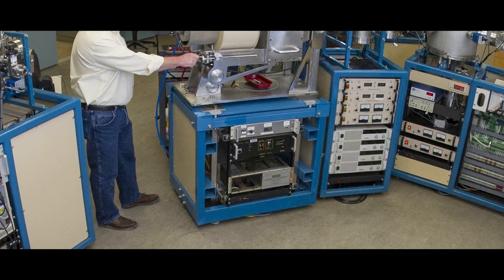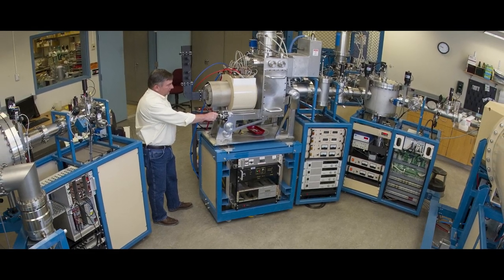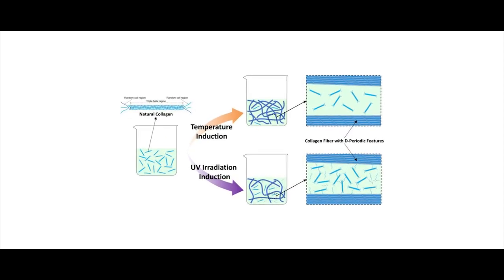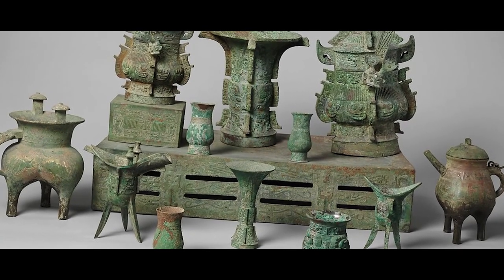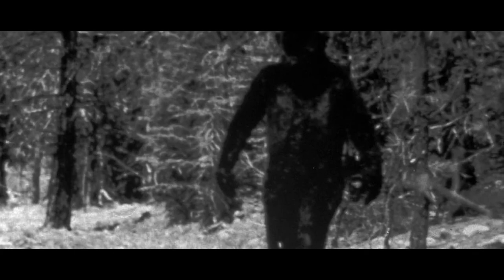Due to the recentness of the sub-fossil croc remains, the researchers were able to use accelerator mass spectrometry radiocarbon dating to get a precise age. Collagen was extracted from the bones and purified using a gelatinization method. Based on the amount of carbon-14 remaining in the bones, the age could be estimated at 3,300 to 2,900 years before present. This croc almost had the makings of a modern-day cryptid.